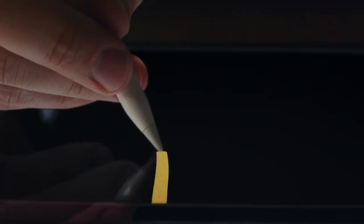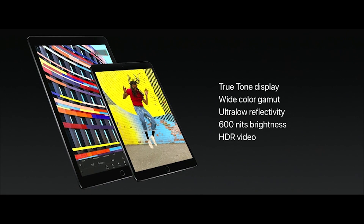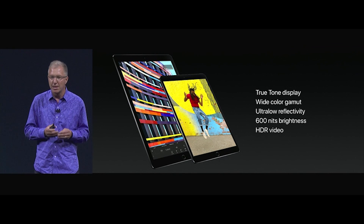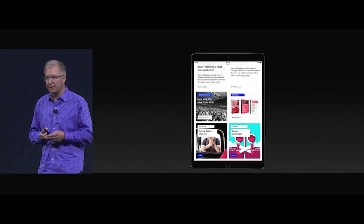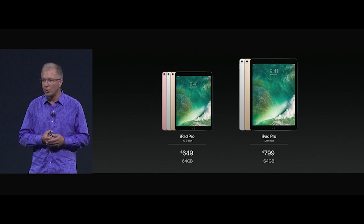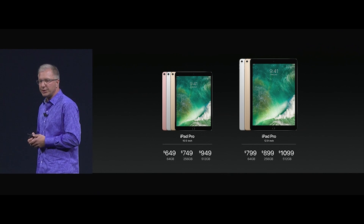Instead, Apple is running full steam ahead with the iPad Pro line, announcing a 10.5-inch model that weighs in at about a pound. Upgrades to the new iPad Pro include a True Tone display which is now 50% brighter, a 120Hz refresh rate dubbed ProMotion that makes interacting with content on the tablet more responsive, and support for a full on-screen keyboard. Starting at 64GB of memory, the new iPad Pro costs $649 for the 10.5-inch or $799 for the 13-inch.